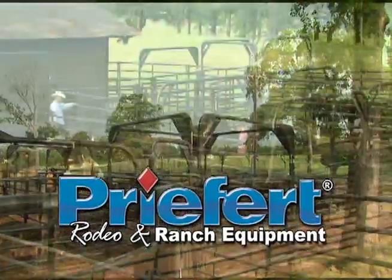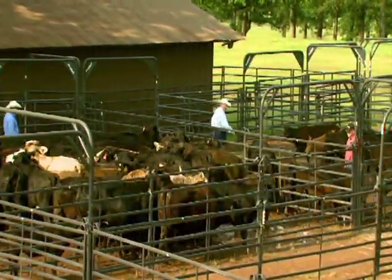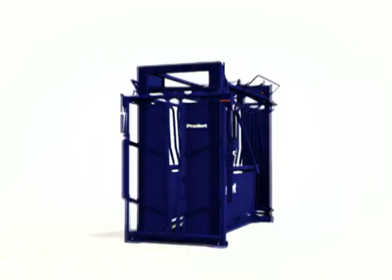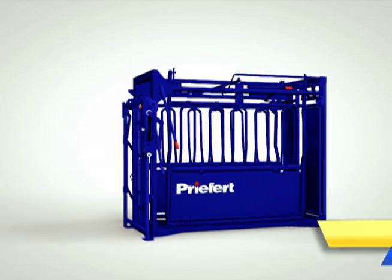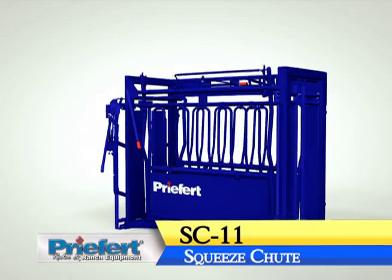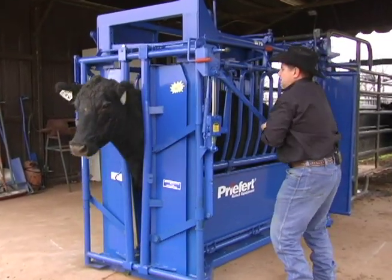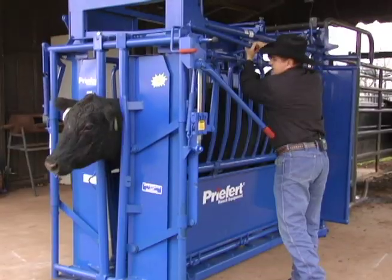Pound for pound, dollar for dollar, Prefert Ranch Equipment provides the best value on the market. Bigger, heavier, and with more features than ever before, Prefert's SC-11 Squeeze Chute is the ultimate cattle working machine, and it brings new meaning to the phrase: easy on the cow, easy on the cowboy.